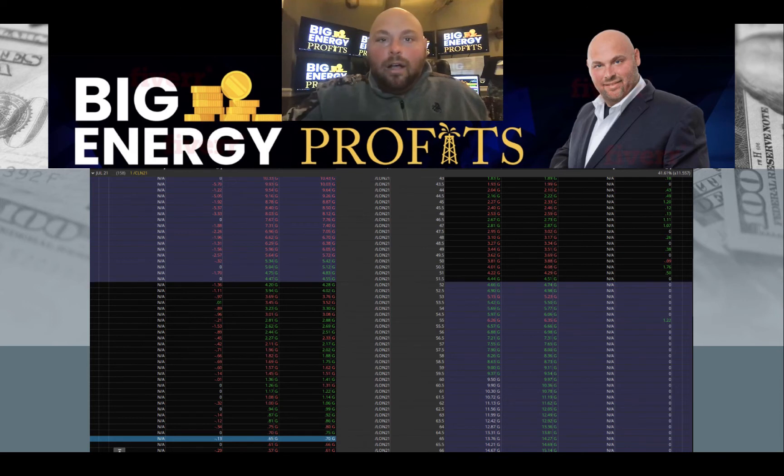If you want to be involved when the next one of these trades lines up, there is a link directly below this video. All you have to do is click on it. You can watch my training webinar — it's free. It won't cost you anything but a little bit of time. And if you decide that Big Energy Profits may be the right fit to help you build your portfolio, I would love to welcome you to the family. These are the types of quality trades that we're putting out.